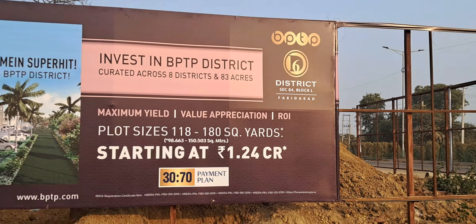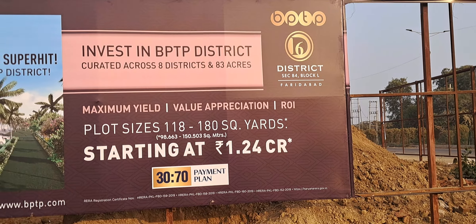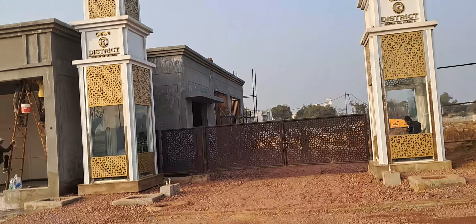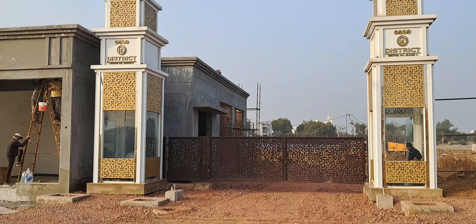The plot sizes range from 118 square yards to 180 square yards, starting at 1.24 crore. This is the entry gate of BPDP District 6, Sector 84, Block L.